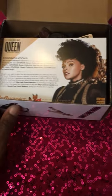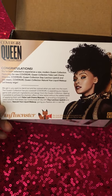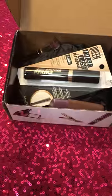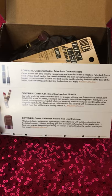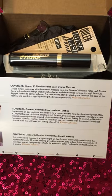Inside the box are the items I received to review. Here is the congratulations postcard they send, which tells you about the CoverGirl Queen Collection and what's inside. On the back of the postcard it gives you more detailed information about each product, and I'll be reading that to you as I show you what I received.